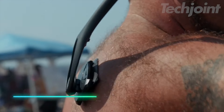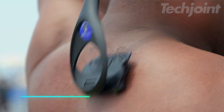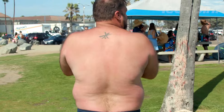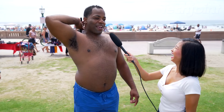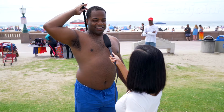Transform your grooming routine with this innovative back shaver designed for effortless use. Featuring safety blade technology, it ensures a smooth shave without discomfort. The ergonomic 18-inch handle provides easy reach, while the versatile design allows for wet or dry shaving. Quick blade changes and included accessories make it the perfect tool for achieving a clean, confident look in minutes.